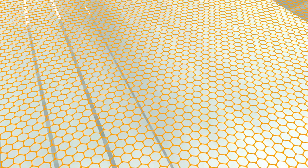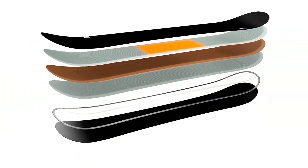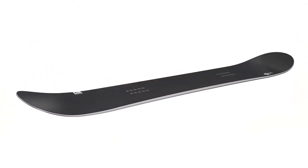Head boards are awesome, but now we found a way to make them even more awesome. Graphene. This super material is placed in the boards during construction, enhancing certain performance characteristics depending on the material's placement in the board.